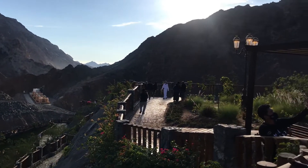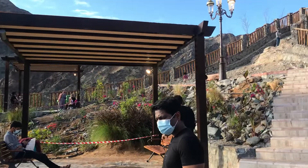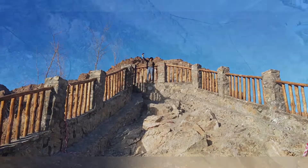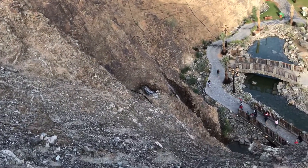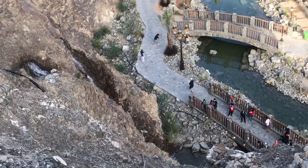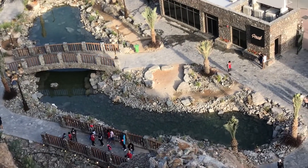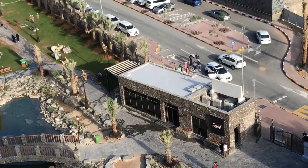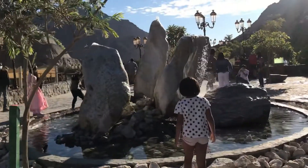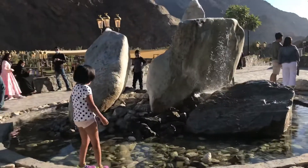Now we have to show the view. The view is very small from here. Let's take a look at the washroom. If you have breakfast or lunch, you will be able to pack all of them. There is a washroom facility, plates, and barbeque available.